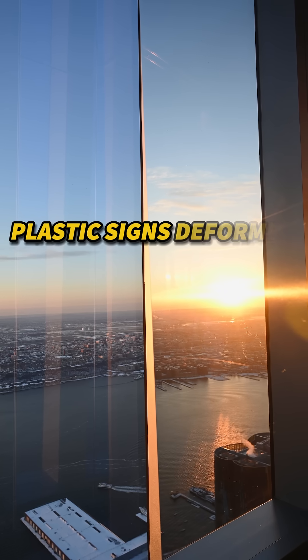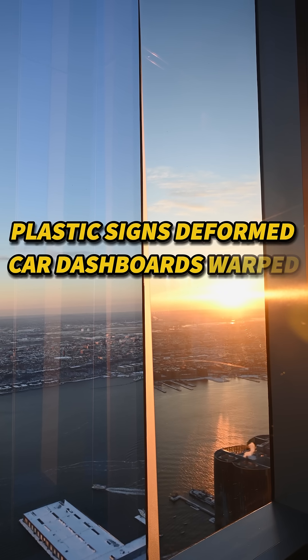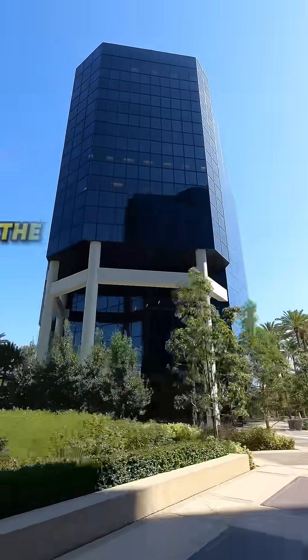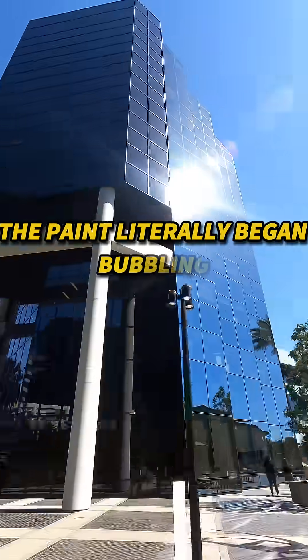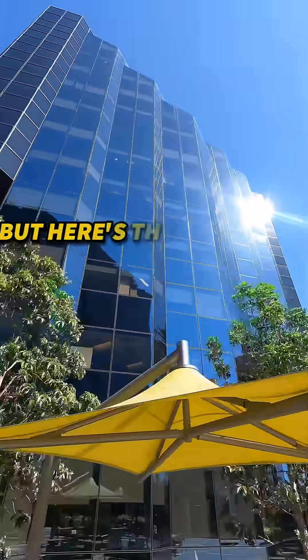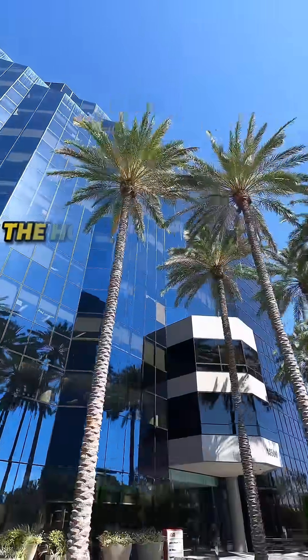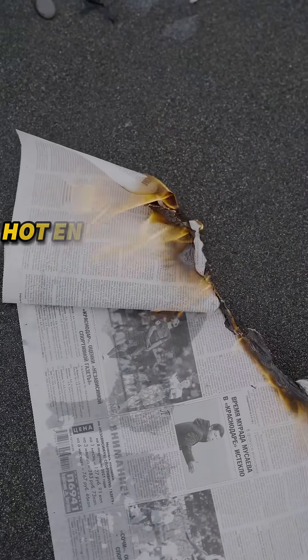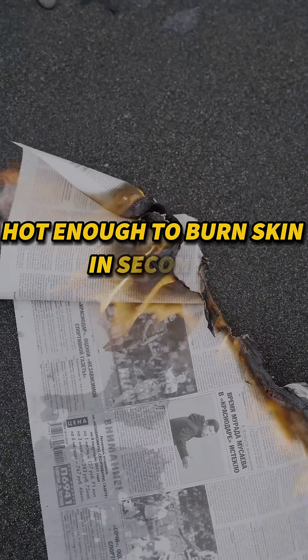Plastic signs deformed, car dashboards warped, and a luxury vehicle parked outside had its paint literally begin bubbling. The hot spot reached 200 degrees Celsius — hot enough to burn skin in seconds.